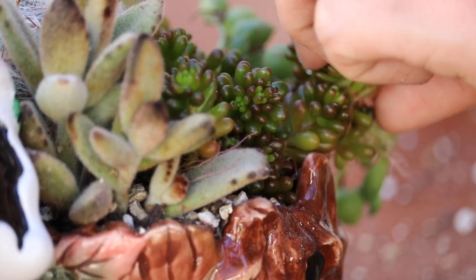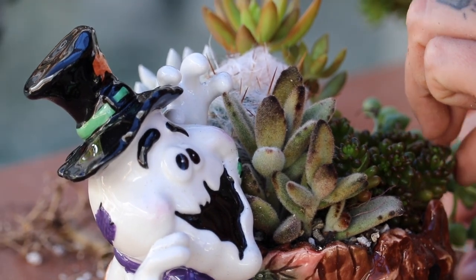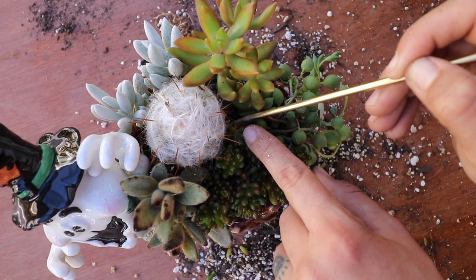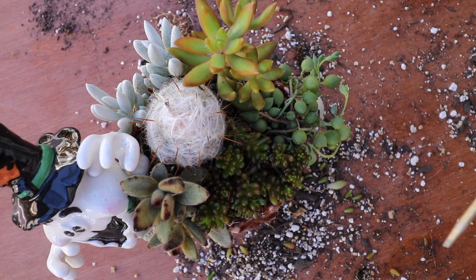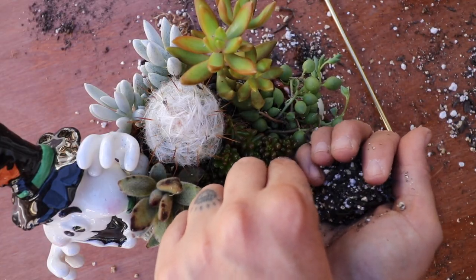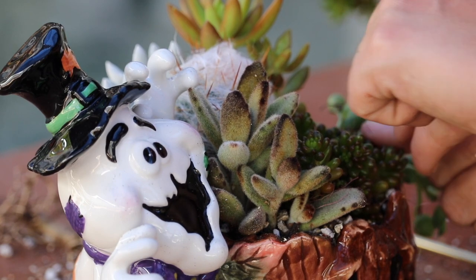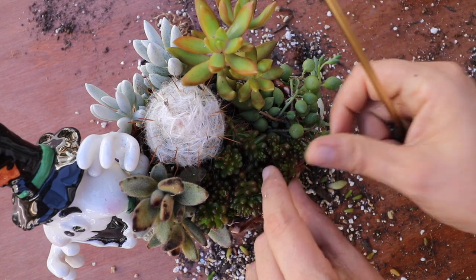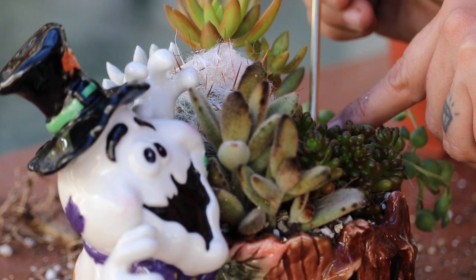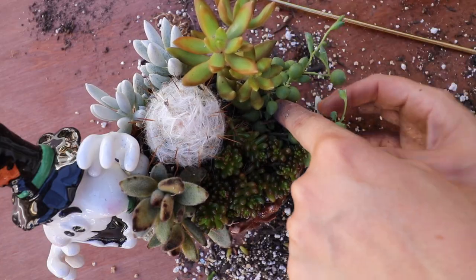I tuck this last little one in here, tuck those little roots in, and press it in. I see a lot of roots here too so I'll direct them downward. Let me see if I need to add a little more soil around here — just like that. All done! I kind of tucked a little stick in there — let's ignore that part.